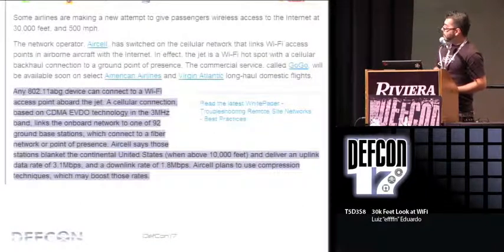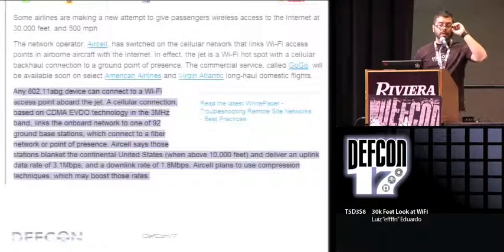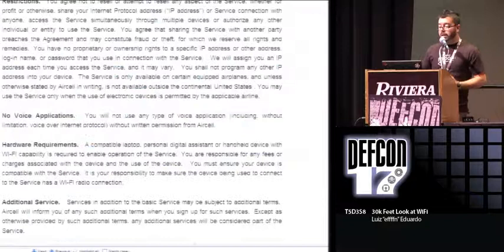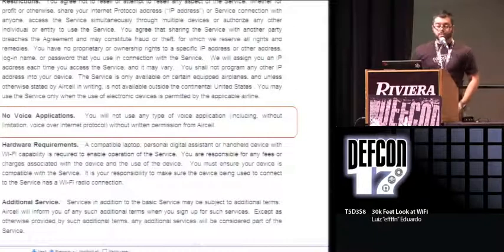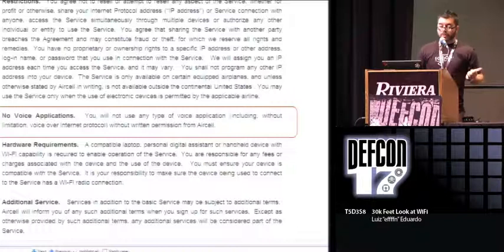The EVDO system claims up to 3 Mbps downlink and 1.8 Mbps uplink — we'll see some speed tests. The terms and conditions say no voice applications, which is good, because I don't want the person next to me talking on the phone — when they're not saying anything they can be freaking annoying already.